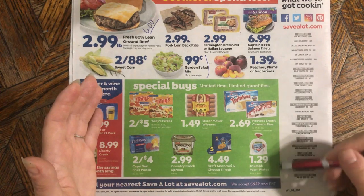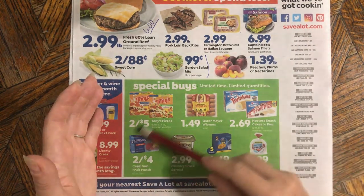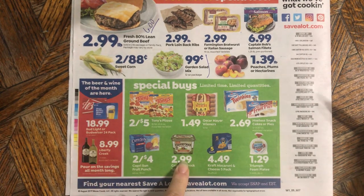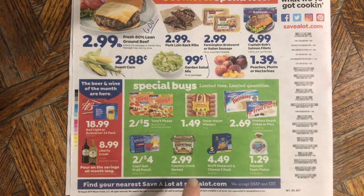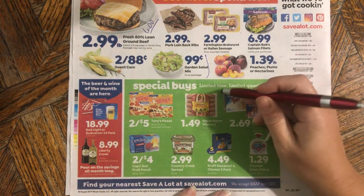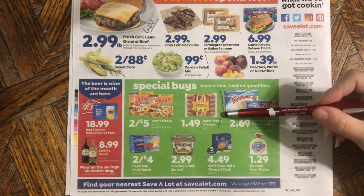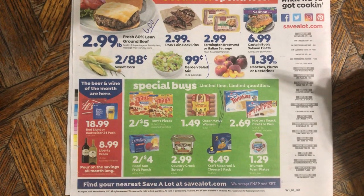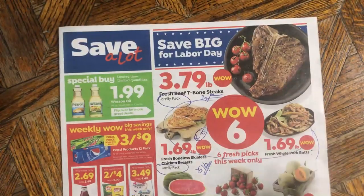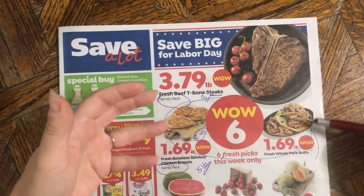Down here in the green section are special buys. Triumph is likely a store brand, but the rest are regular brands. Country Crock — I'd check for a coupon since those come around pretty often. Maybe even Capri Sun, since it's back-to-school time and they'll often issue coupons this time of year. The Oscar Meyer hot dogs at $1.49 are a pretty decent deal — they taste really good and freeze well. The best things at Save-a-Lot this week are those two items.